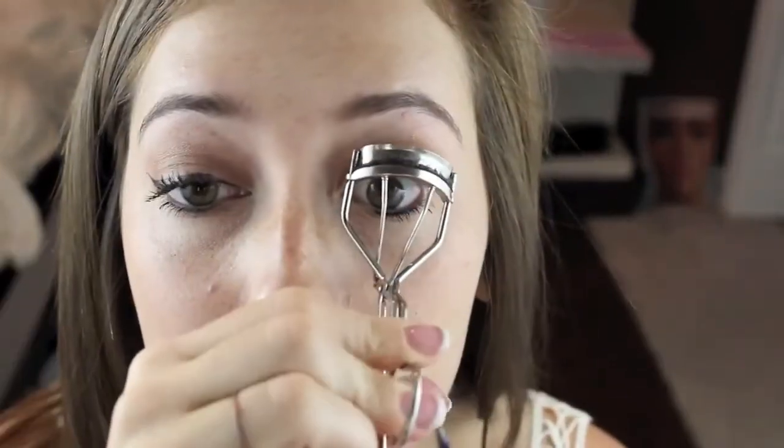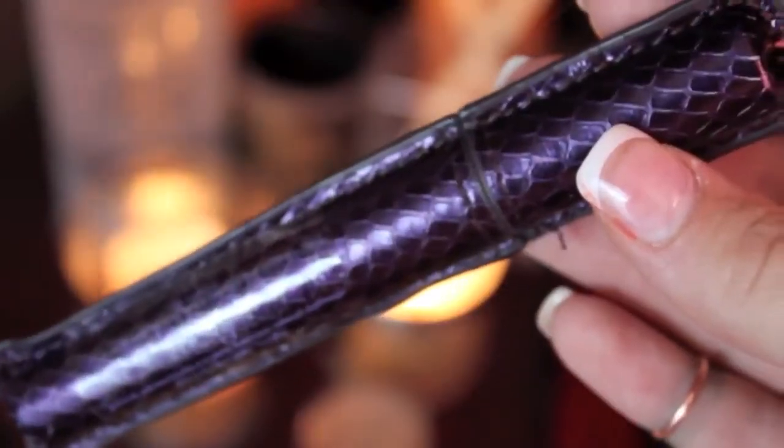Now I'm going to curl my lashes and apply the Tarte Lights Camera Lashes Mascara, which contains natural ingredients to lengthen, curl, volumize, and condition your lashes. So basically, it's a push-up bra for your eyelashes.